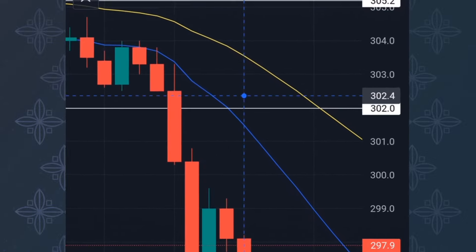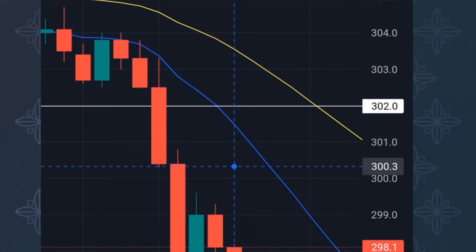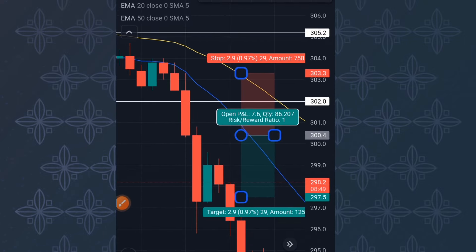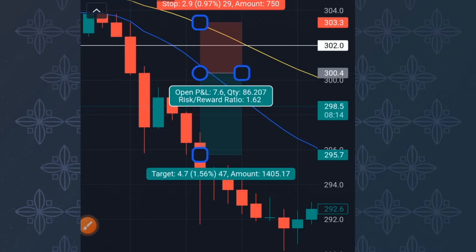The candle opens from here, went as high as this, came as low as this — look at the wicks, not the bodies — and closes from here. This is our entry candle. You tap on the short position tool and place your stop loss. For this trade I normally go around 1:4 to 1:5. Since I'm scalping I don't want to hold my position for too long, so I go around 1:4 to 1:5 ratio.